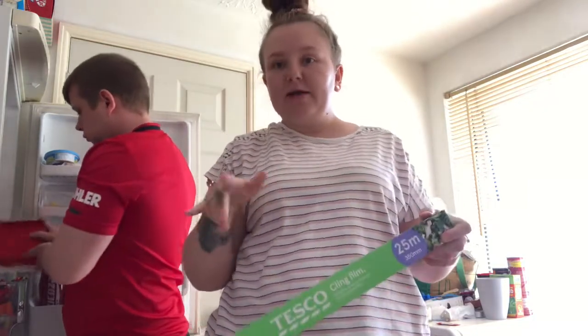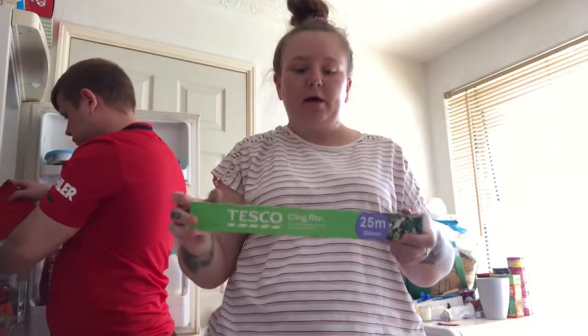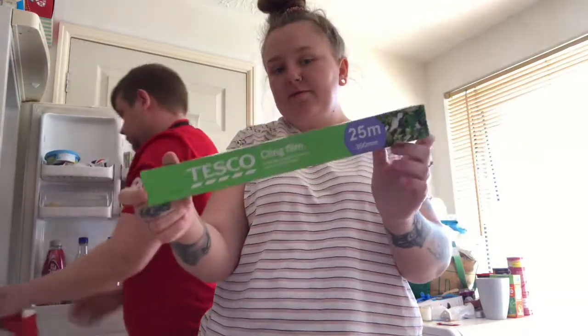I got some cling film because I want to do finger painting with Holly — put cling film over the top of the paper so they don't get paint everywhere.